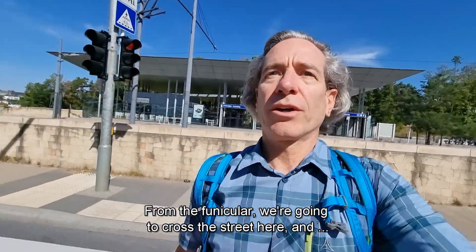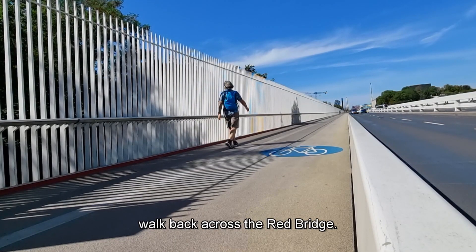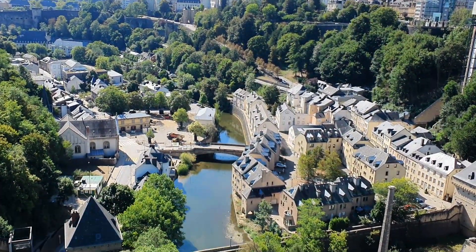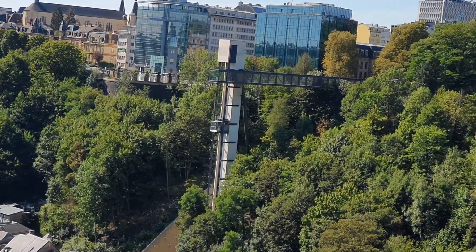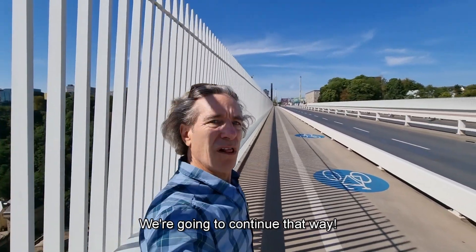From the funicular we're going to cross the street here and walk back across the red bridge. And we are going to continue that way.